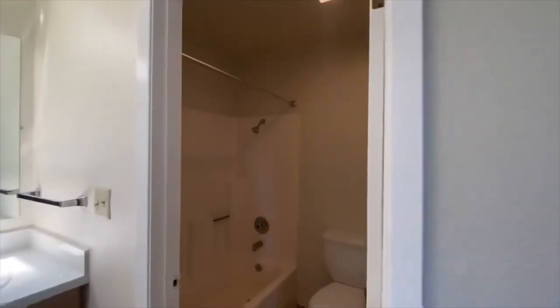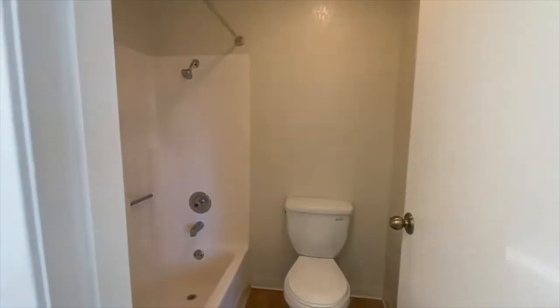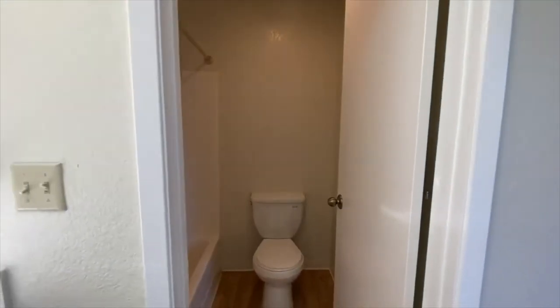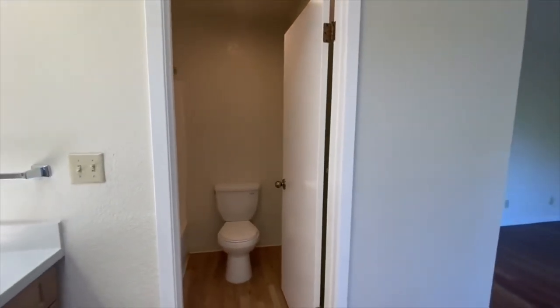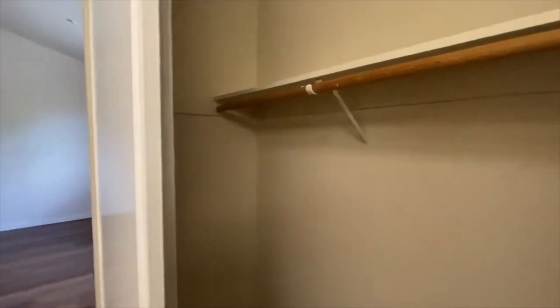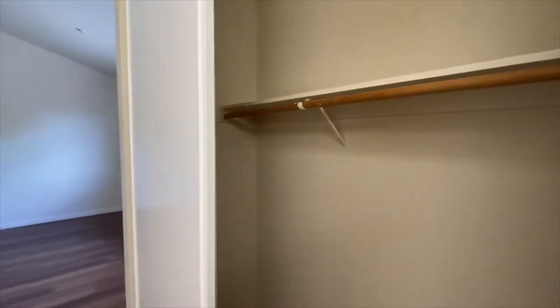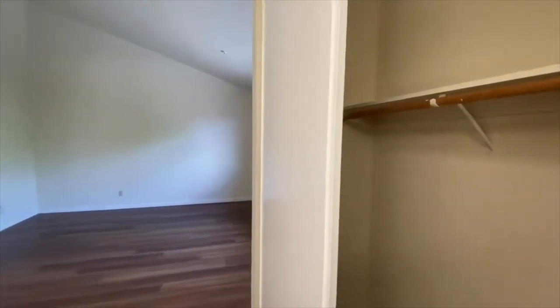Maybe it's a roommate situation and everybody wants their own space — this is another good scenario for that. Just a nice property with a lot of functionality, and that's what people tend to be looking for these days. Dimensions for this room, as well as the other rooms, will be on the website at go5starpm.com. And we will now continue the tour and take a look at the other master suite.